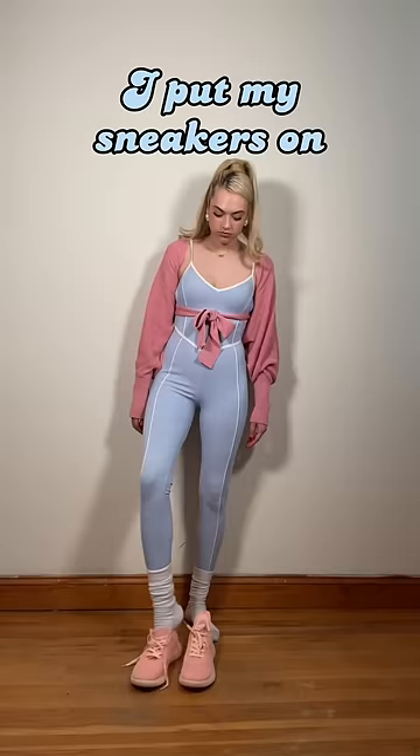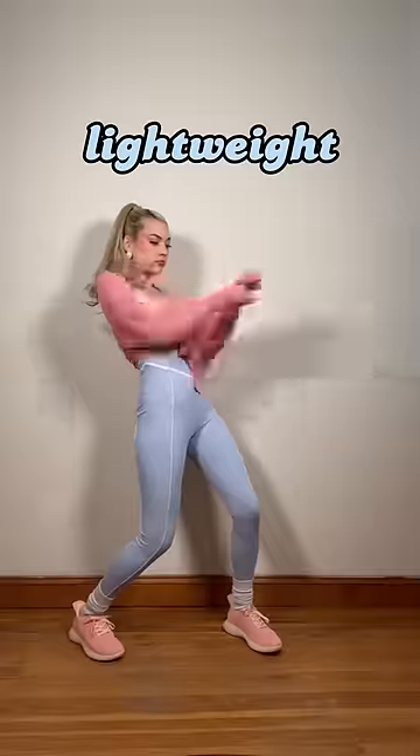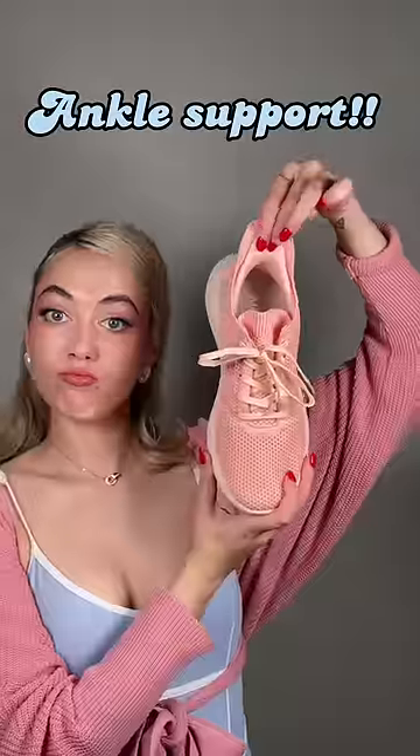Shoe three: something for movement. I put my sneakers on like this — and your sneaker needs to be able to handle that. It needs to be lightweight, breathable, and, as someone who has broken their ankle twice, it needs ankle support.